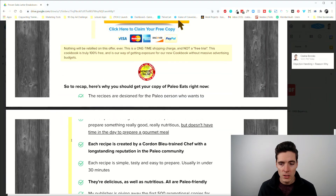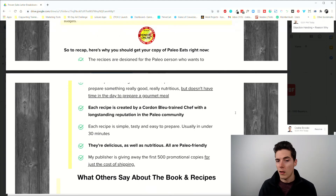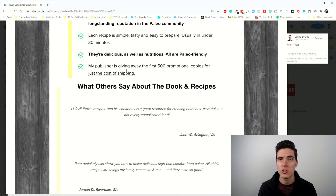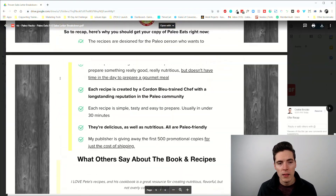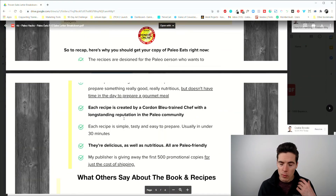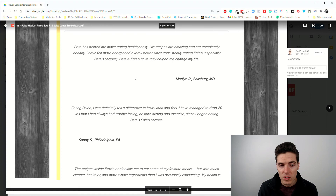After this we get a recap of what you get: a bunch of recipes, every recipe super simple to prepare, less than 30 minutes, everything paleo friendly, and the publisher is giving away the first 500 promotional copies for just the cost of shipping. A quick recap of everything the sales letter has covered so far. Really important to have this because some people are still just scrolling — they need a reminder of what's going on.